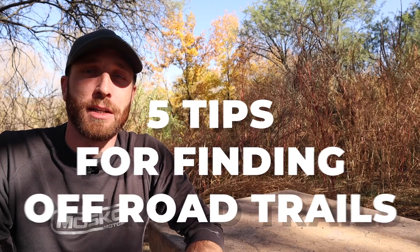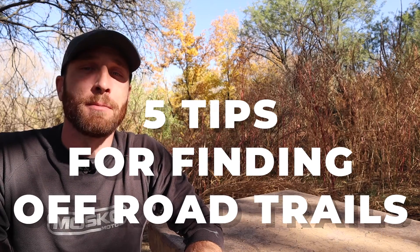Hey everyone, it's me Tim from FTA Adventures, and today I'm going to talk about five tips for finding off-road trails while traveling on your motorcycle. This video is dedicated to my patron, Raptor Pack Adventures, who came up with this topic in a recent survey I did on Patreon.